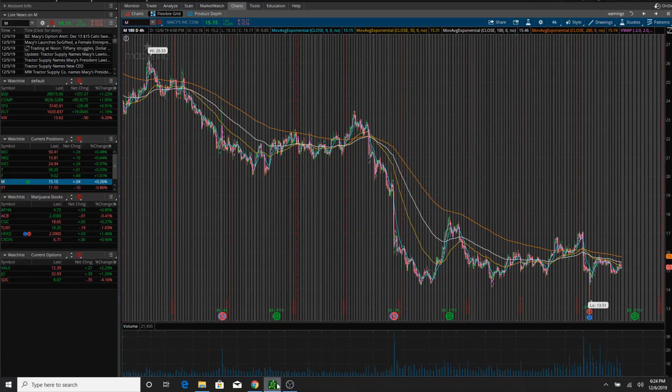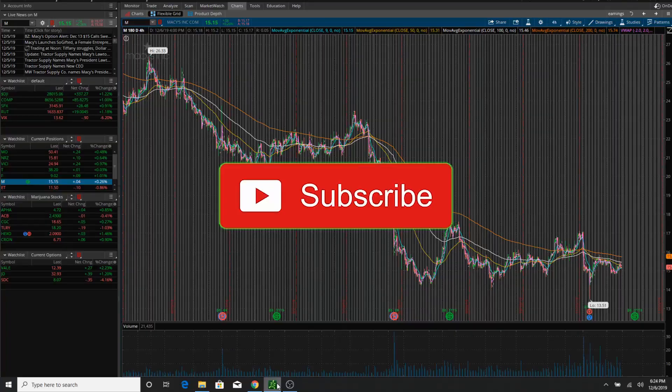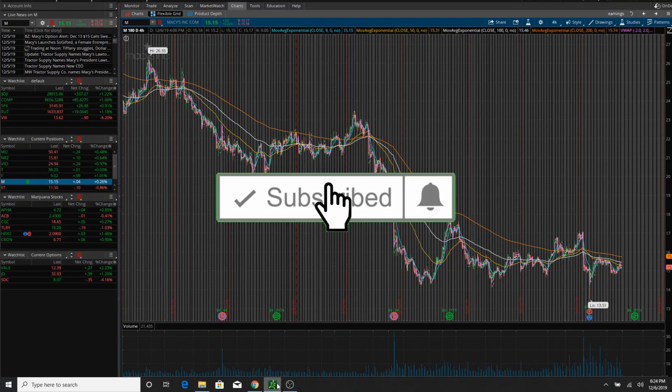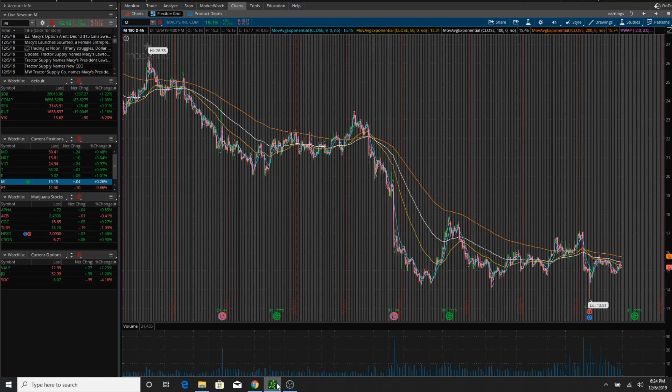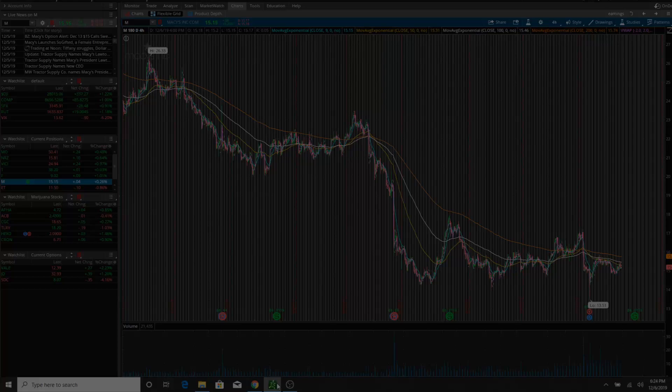What's going on YouTube traders and investors? It's the holiday season and today we're looking at Macy's with an almost 10% dividend yield and a possible short squeeze coming. This stock could take off. Let's get into it.